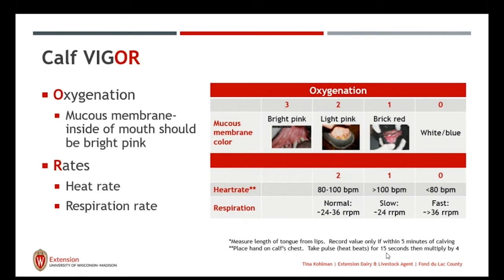Normal for a calf should be about 80 to 100 beats per minute for heart rate and about 24 to 36 respirations per minute. Anything above that would be a score of one. A low heartbeat would be a score of zero. We can add these numbers for each of the 10 categories, with scores ranging from zero to three.